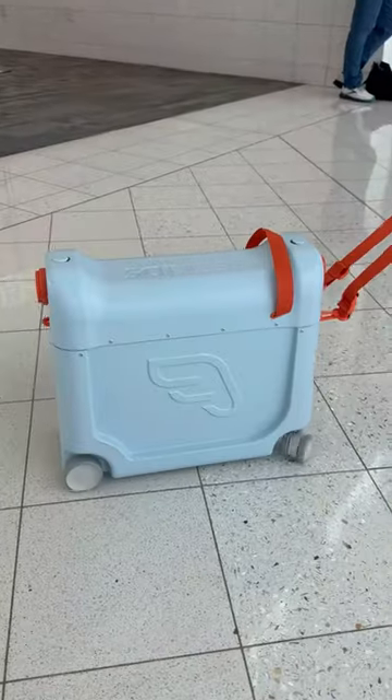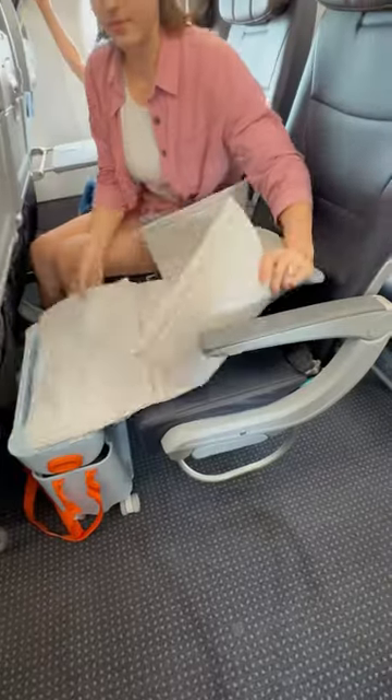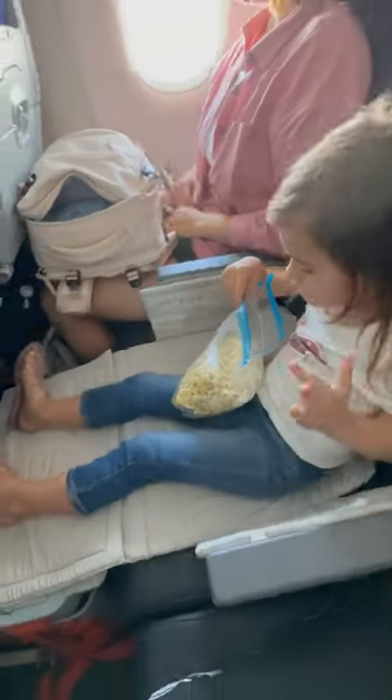Amazon Parenting Finds. This write-on suitcase lets you easily pull and travel through the airport, and transforms into an in-flight bed or place to rest so your little one can travel in comfort.